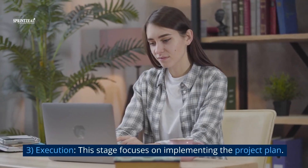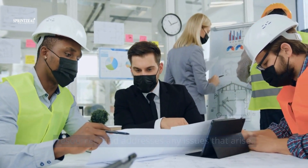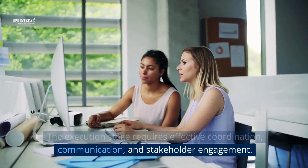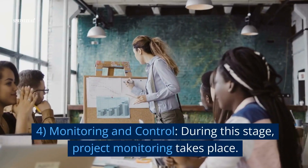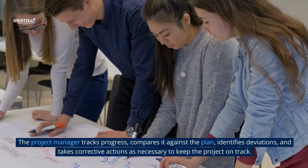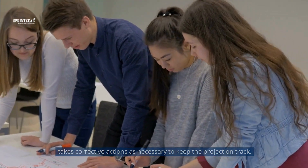3. Execution. This stage focuses on implementing the project plan. The project manager assigns tasks, monitors progress, manages resources, and addresses any issues that arise. The execution stage requires effective coordination, communication, and stakeholder engagement. It involves regular team meetings, progress tracking, and ongoing project status updates. 4. Monitoring and control. During this stage, project monitoring takes place. The project manager tracks progress, compares it against the plan, identifies deviations, and takes corrective actions as necessary to keep the project on track.